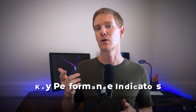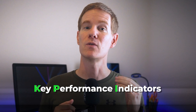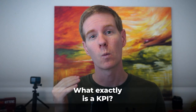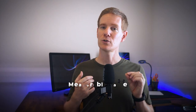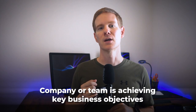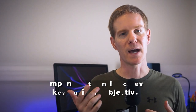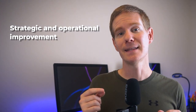Today we're going to dive into the world of key performance indicators, or KPIs, and explore how they can help technical teams achieve their goals and drive success. But before we jump into the specifics, let's start with the basics. What exactly is a KPI? A key performance indicator is a measurable value that demonstrates how effectively a company or team is achieving key business objectives.